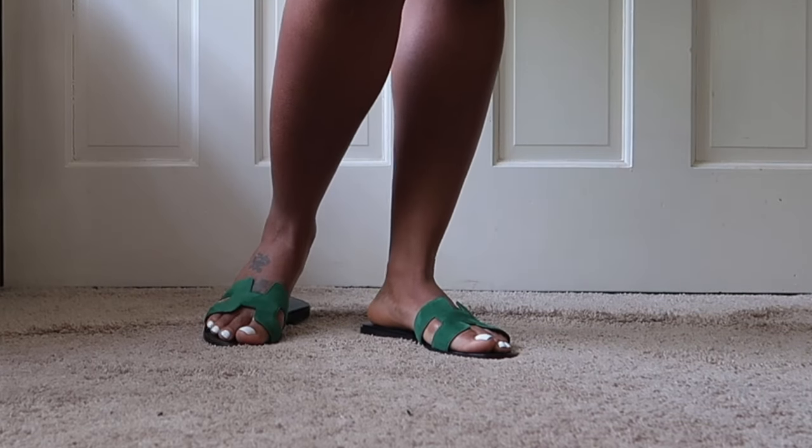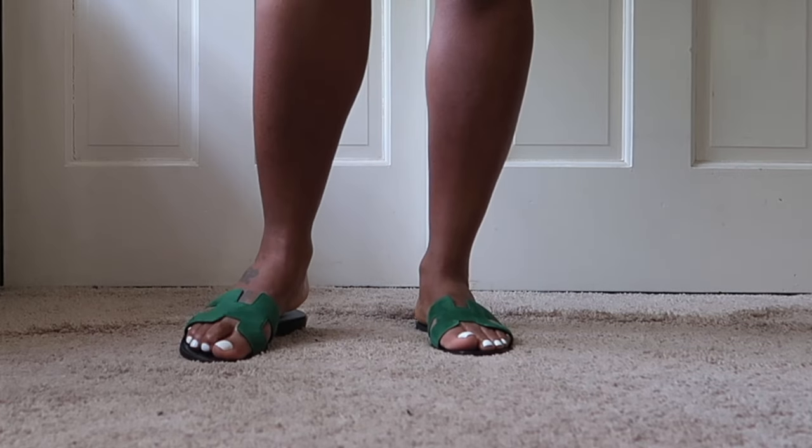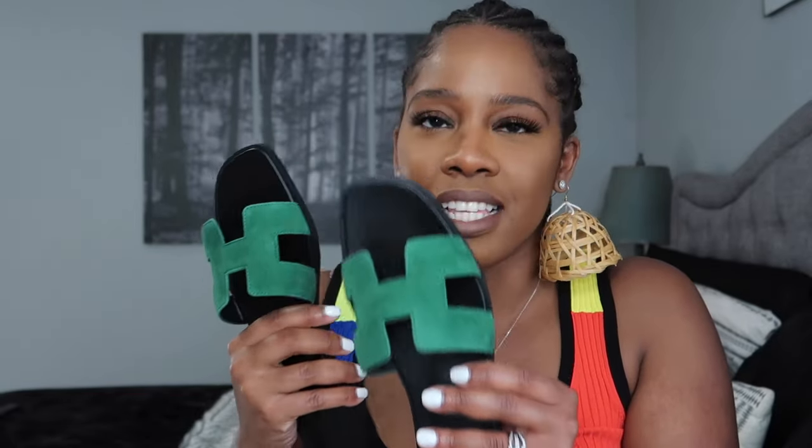I got these in a size 39 and a half, which is my size when it comes to Oran sandals. I'm usually a 39 but I do have to go up in these sandals because they run very, very small. I ended up getting a 39 and a half. Let me be honest — this was a lot of refreshing to make sure it was there, because when I first went on they only had a size 40 left. I tried to get the 40 but then it was out of stock, and I just kept refreshing until the 39 and a half came up.